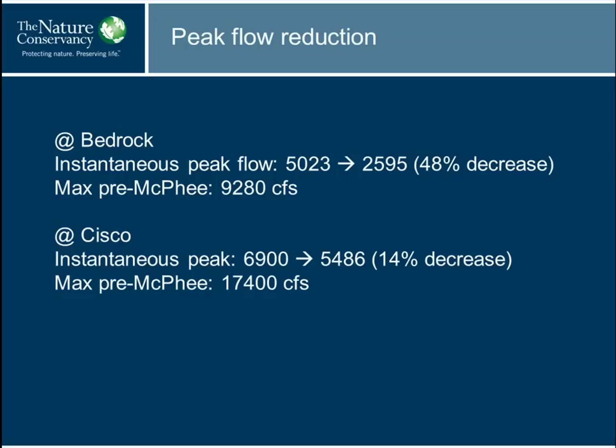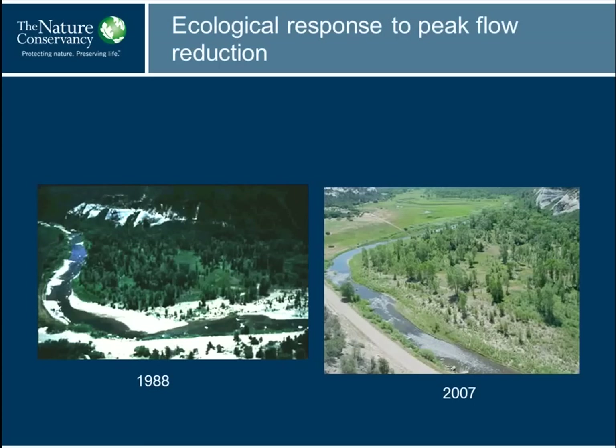At Cisco, right at the confluence with the Colorado, there's only been about a 14 percent decrease in instantaneous peak and a much bigger pre-McPhee max. The difference between these two locations is primarily the San Miguel River, which does not have any major storage on it and is largely naturally flowing. The way you get from a 48 percent decrease down to 14 percent is by the relatively natural San Miguel flowing into the Dolores.